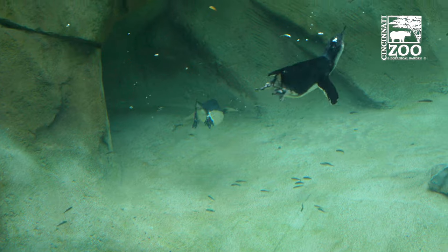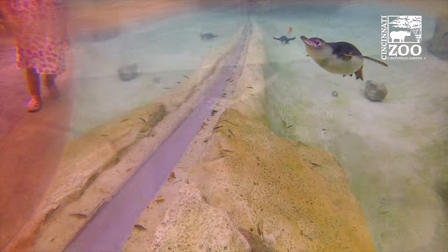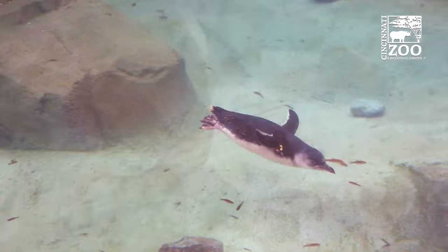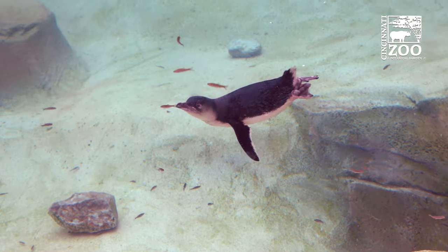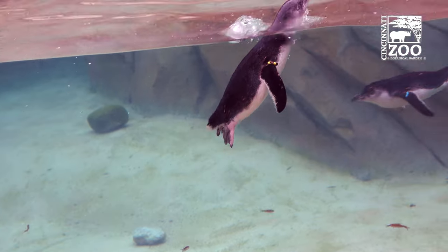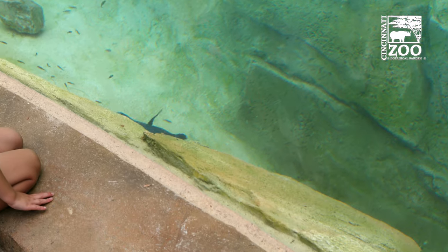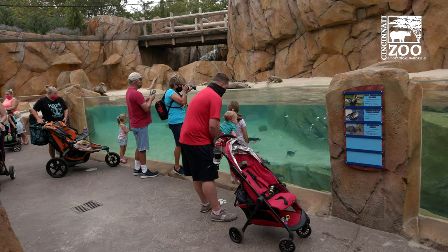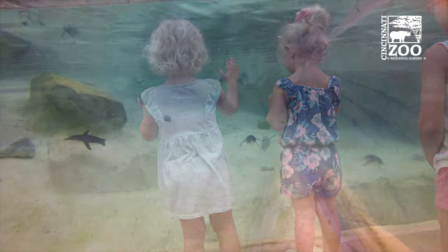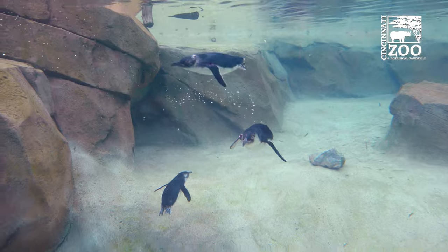That doesn't mean those other venues aren't also important, but there's something far more connecting to a human about seeing this animal in this space — seeing them swimming, hearing their vocalizations, getting to see a real-life penguin right there. This is set up so we can have them out year-round, because the zoo is open year-round and we want you to be able to see penguins year-round. Otherwise you'd have to go to South Africa, and not everyone can do that — it would be very expensive.